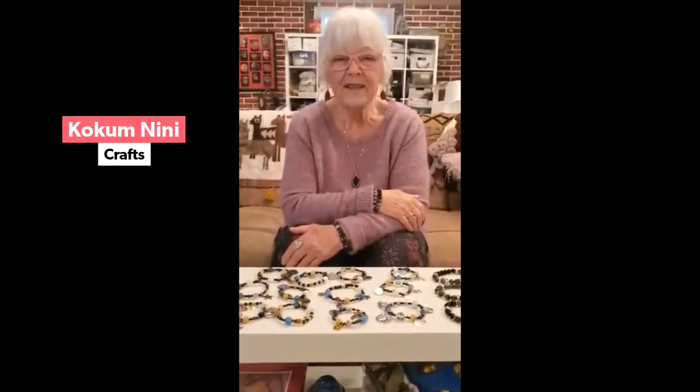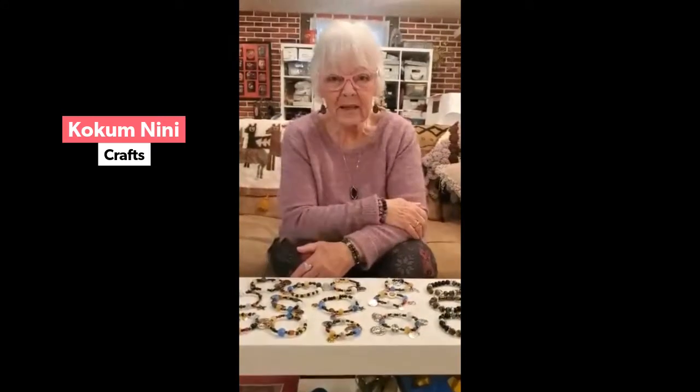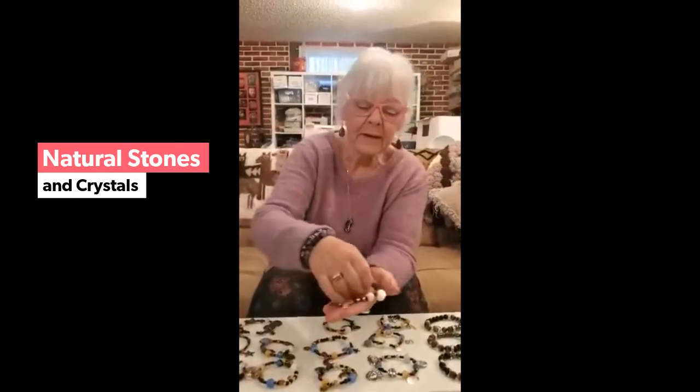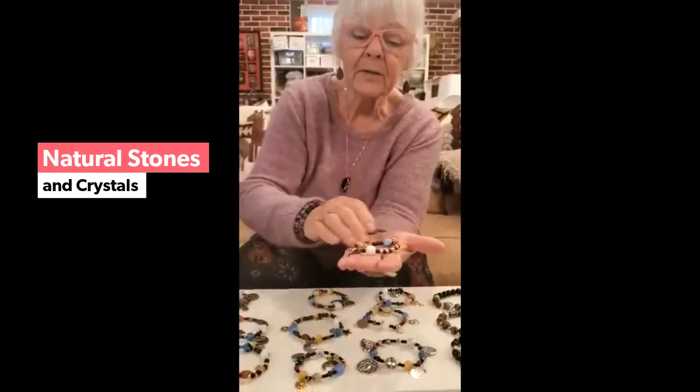Hi, my name is Cocomini and I'd like to talk to you about some of my special bracelets that are really popular. In particular, the solar system bracelet, which is this one here, has all the planets on it.